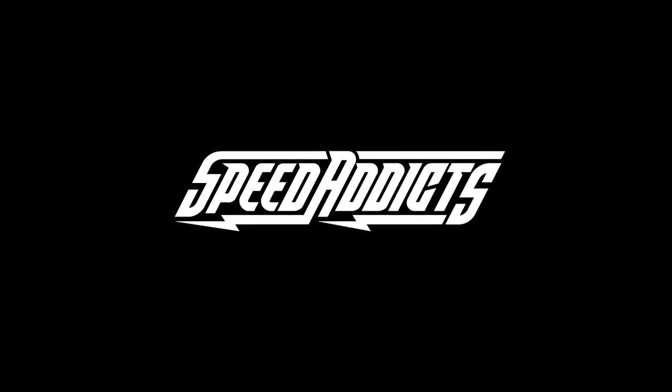Hey, Shad here with Speed Addicts, the fastest growing gear site on the web. Today we're going to unbox the Cortex Chicane Jacket. Before we jump in and give you the download on the Cortex Chicane, do us both a favor and subscribe to that Speed Addicts channel — it only takes a second. That way you're up to date on the latest gear coming your way.